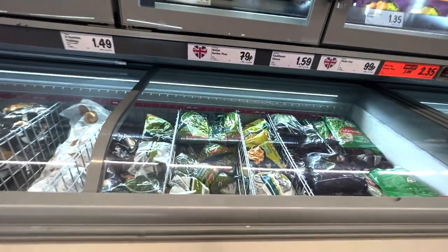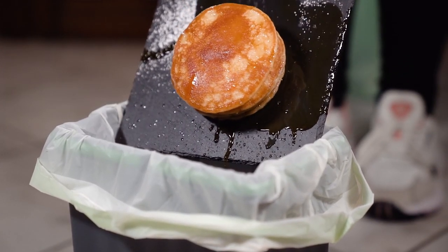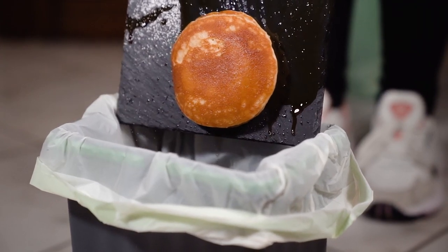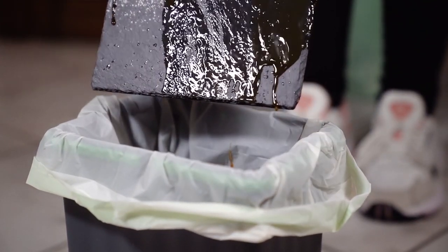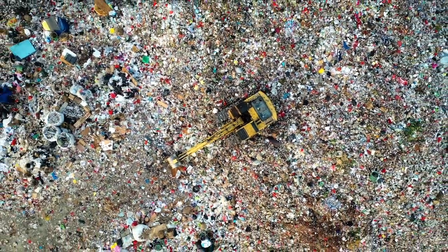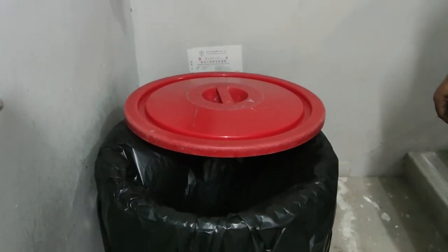My number three tip on how you can cut the cost of your food bill is to start freezing to save money. If you're not already doing this, you need to start freezing items instead of letting them spoil and chucking them in the bin. Figures have shown that UK households throw away 9.5 million tons of food each year and could have saved over £60 a month just by reducing the amount of food going to the bin.